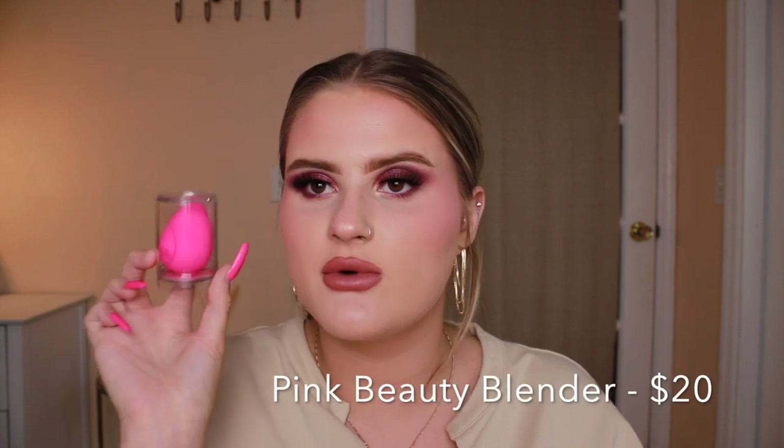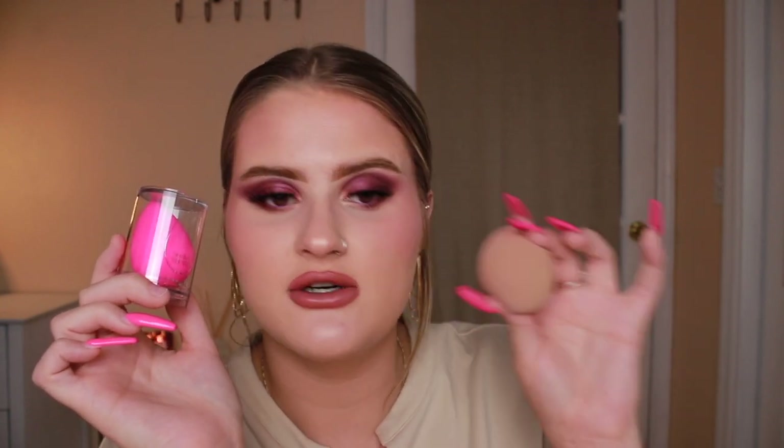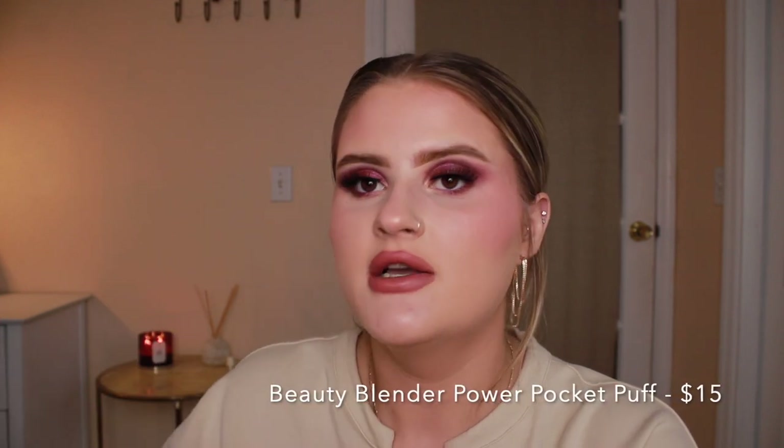I then got some stuff from Beauty Blender. I got the original Beauty Blender because there was a sale — if you bought a foundation you got the Beauty Blender for 50% off, making it $10. I also got the Beauty Blender Power Pocket Puff. People use this for powder and I was like maybe this will help to put powder under my eyes. You just put it between your fingers and pat your powder in. It has two sides: a soft hairy side and a velvety side. I also like it for when I do people's makeup so my hand doesn't accidentally wipe off their makeup.